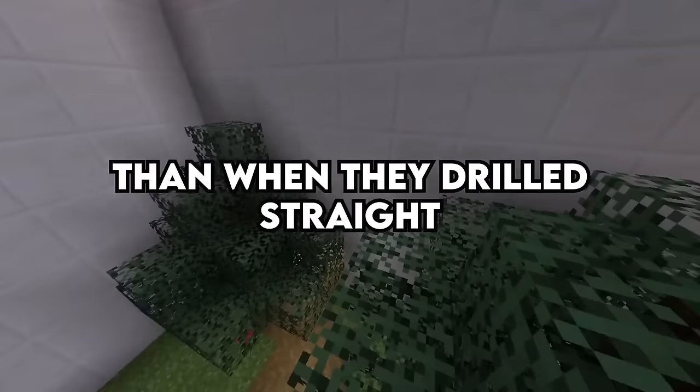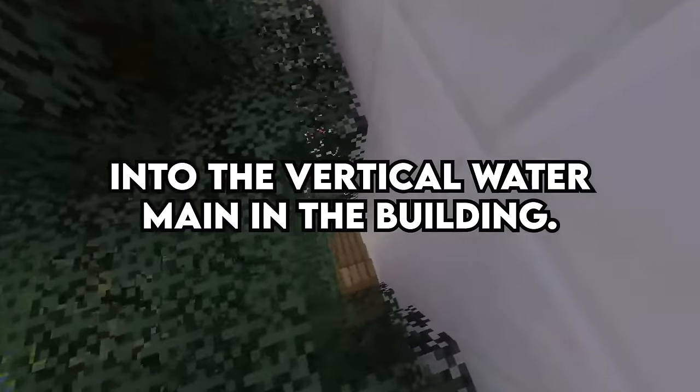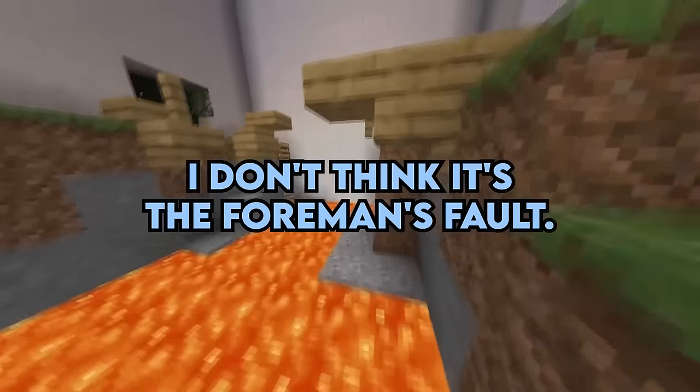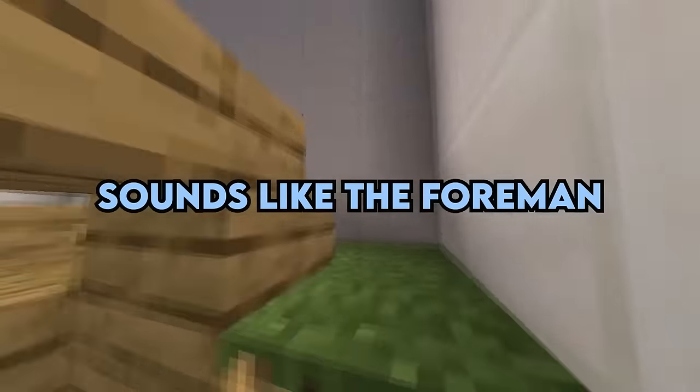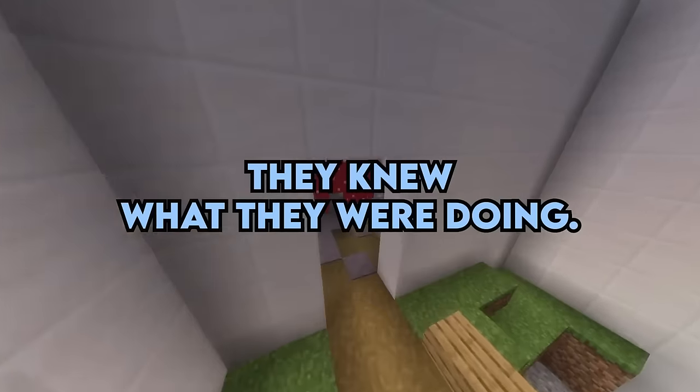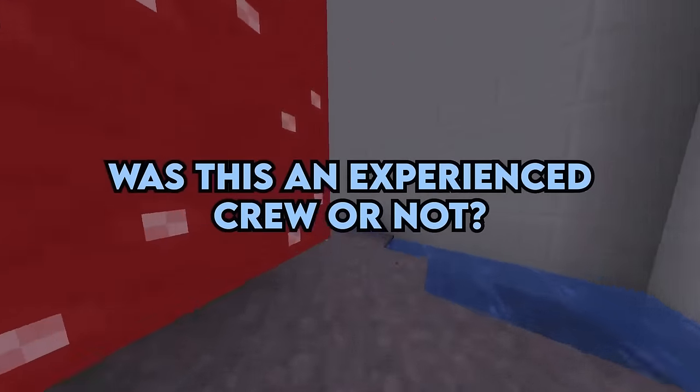More damage than when they drilled straight into the vertical water main in the building. Doesn't sound like the first mistake they made on this site. I don't think it's the foreman's fault — sounds like he should have had a better lock on his crew. It definitely doesn't sound like they knew what they were doing. Was this an experienced crew or not?